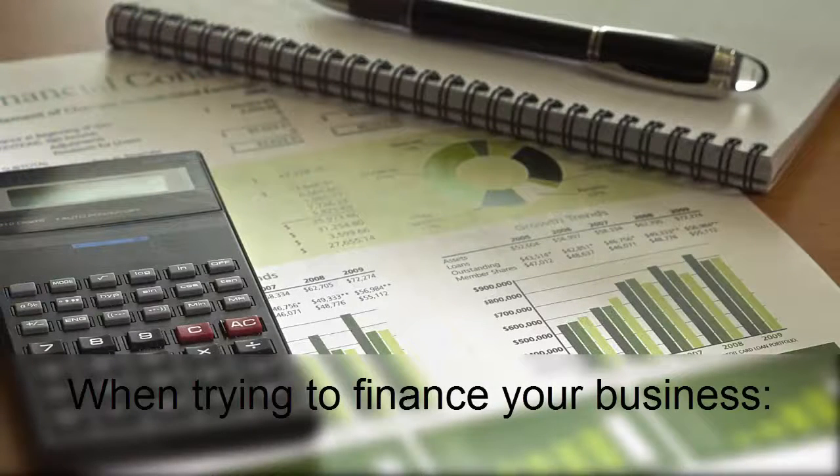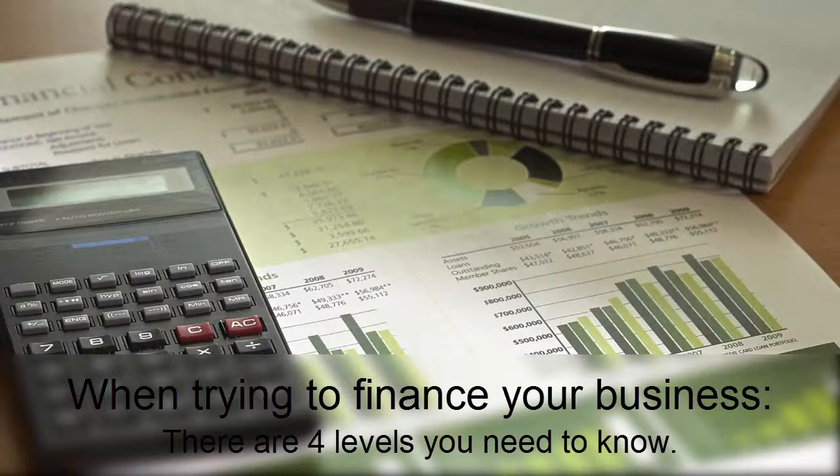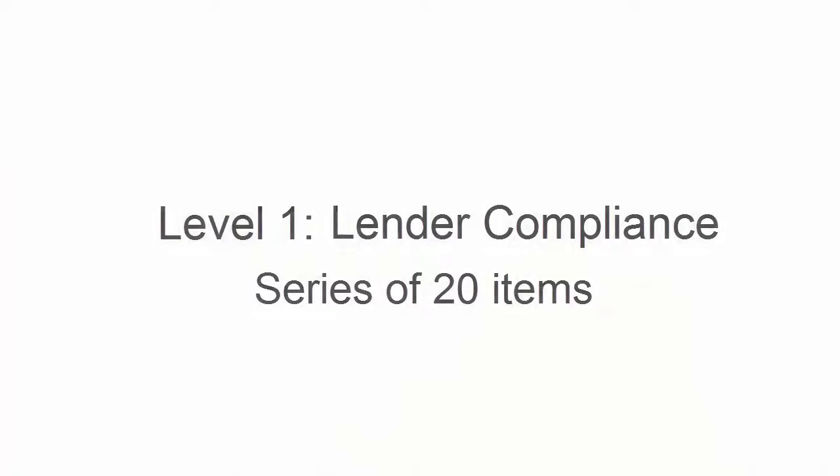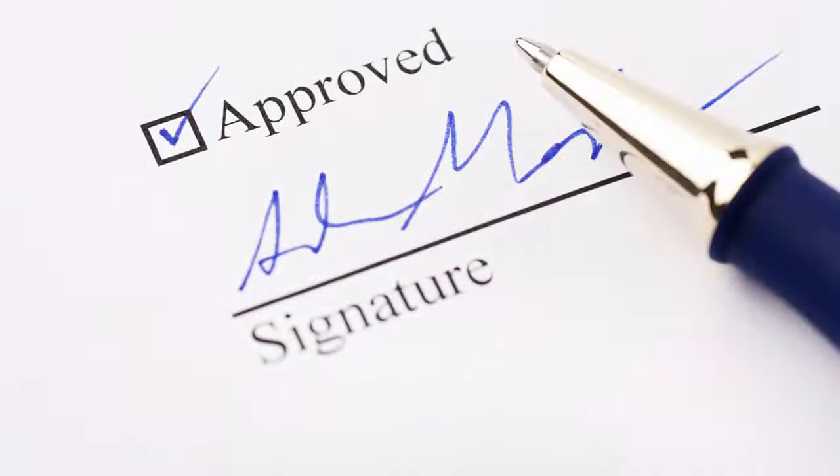When trying to finance your business, there are four levels you need to know. So let's look at the four levels that play a role in your business loan approval. Level 1 is Lender Compliance. Lender Compliance is a series of 20 items that many lenders will check all or some of in their finance approval process.